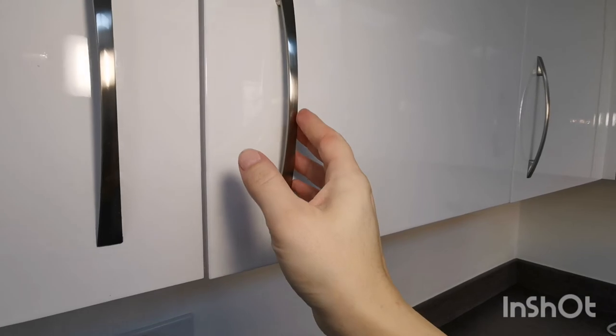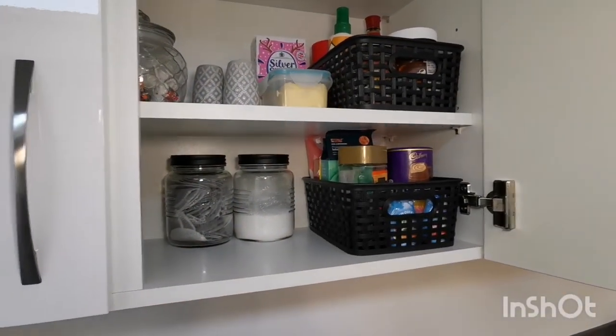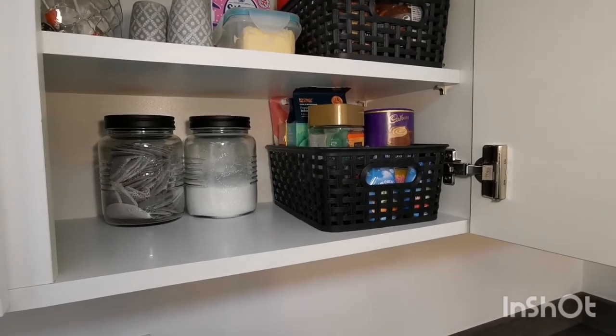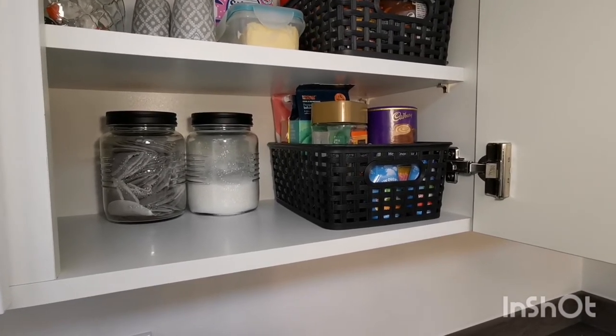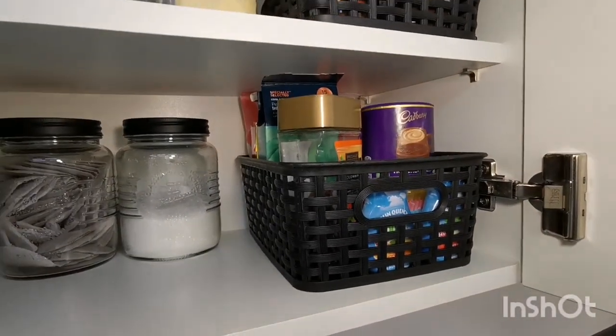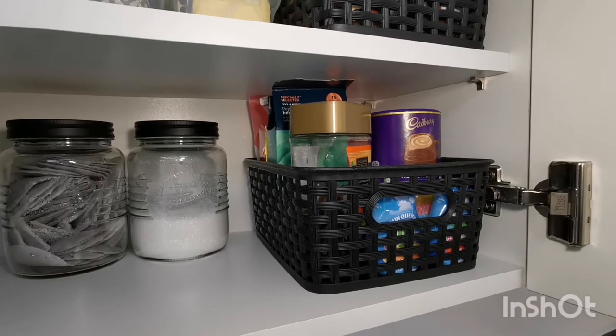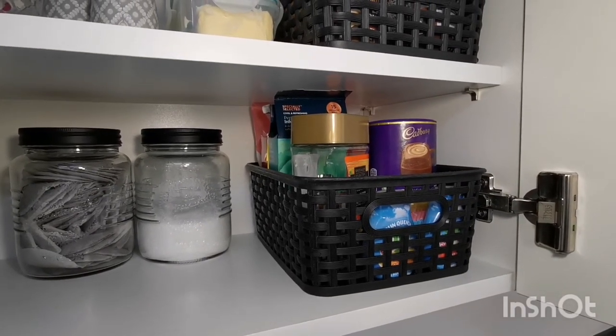Also near to where I prepare drinks, I keep my tea, coffees, sugar, sweetener and some cordial. The kids only drink water really but I have these tiny bottles of squash which don't get in the way for guests, and condiments are stored up above in their own tub.